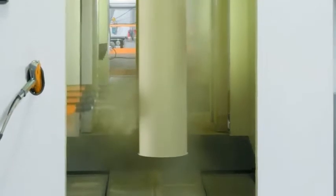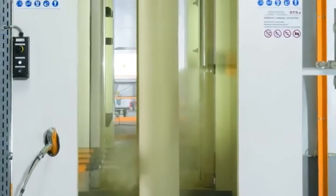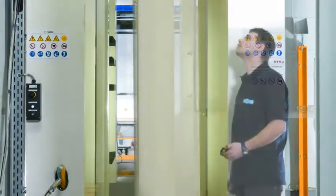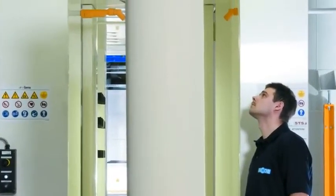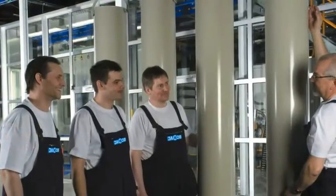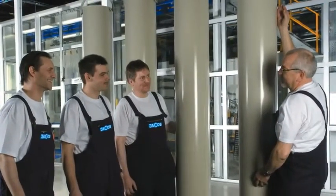In addition, our innovative powder coating meets two further special quality standards in one. Besides being electrostatically dissipative, it is approved for use with foodstuffs in line with a stringent FDA directive.